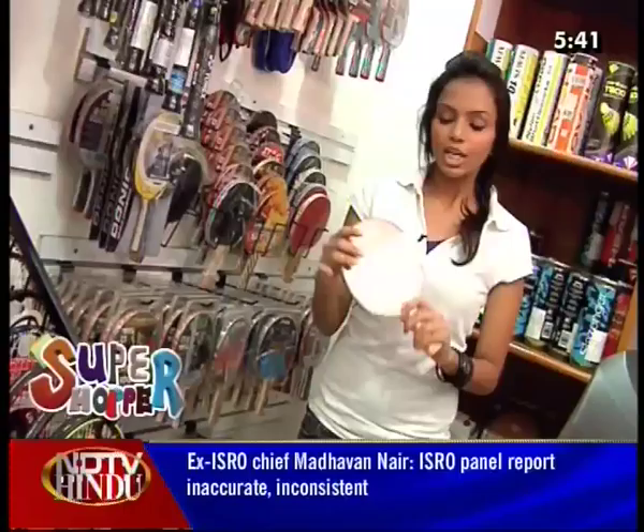For example, Donick, which is the world leader in table tennis. Then you have Stag and Adidas. There are various varieties and brands available.